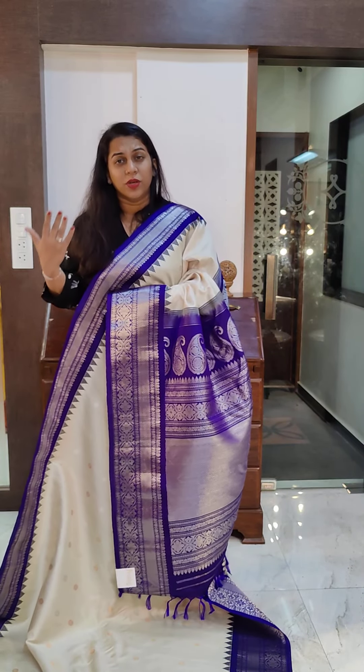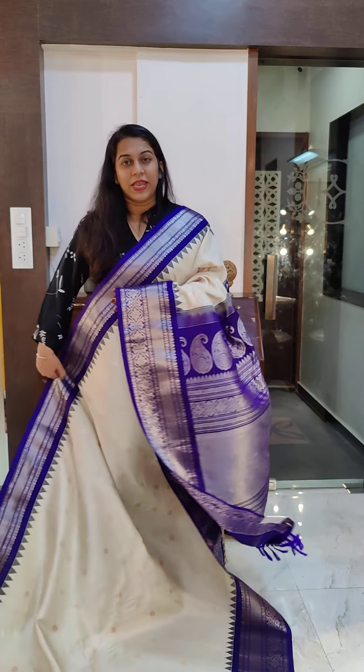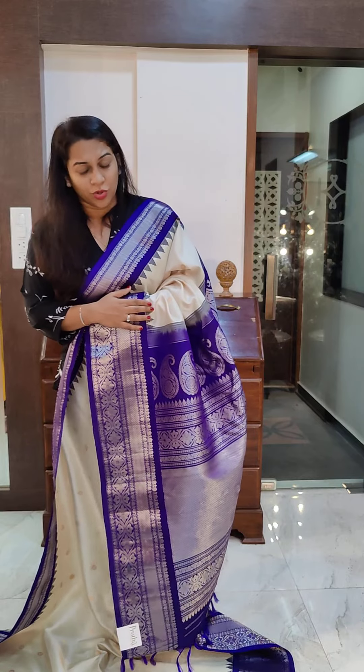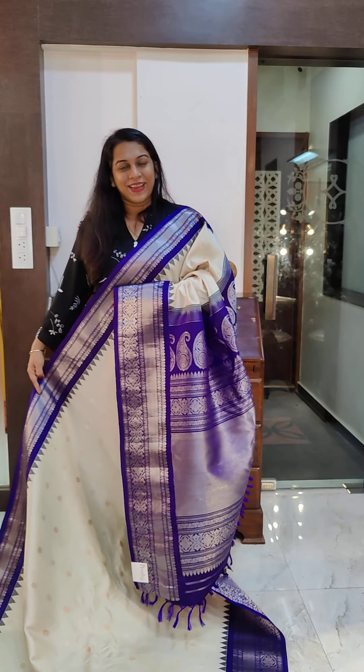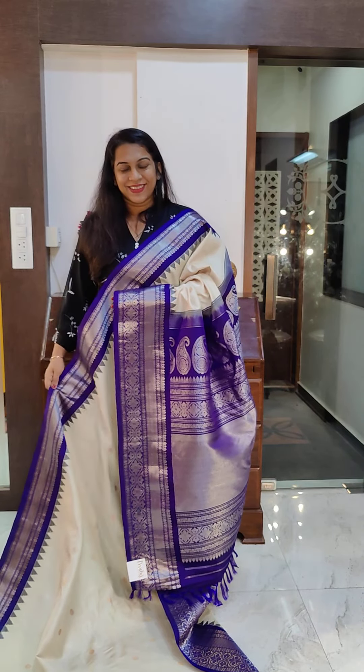Remember, even if these sarees have silver zari on them, you can wear gold jewellery, pearl jewellery, any traditional jewellery with it. Because even if it has silver zari, it has a very classic vibe. So you can team them up with any traditional jewellery and it will look very pretty. If you like it, please take a screenshot and send it to me on WhatsApp.